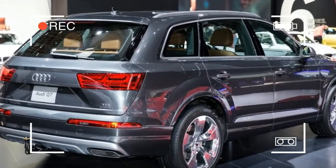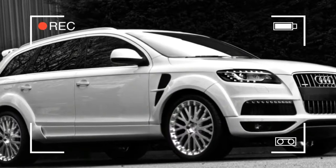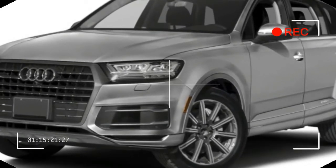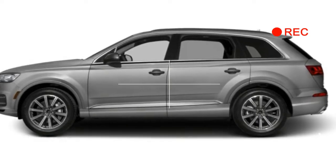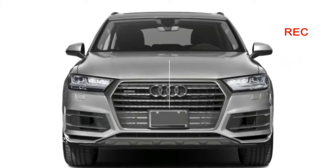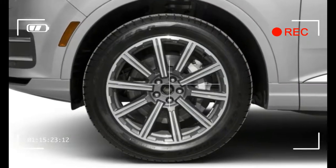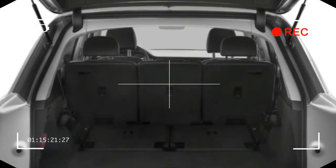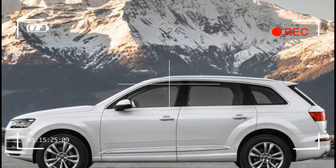Still, the resulting improvements are significant. The 2017 Q7 comes nicely equipped, starting at $55,750, and is about six grand more than the previous 2015 version — there was no 2016 model. The top-level Prestige trim adds $9,500 and includes most of the cool features: the virtual cockpit, the larger central display, a handwriting recognition touchpad for the MMI system, LED headlights, heated and ventilated front seats, and a premium Bose audio system.